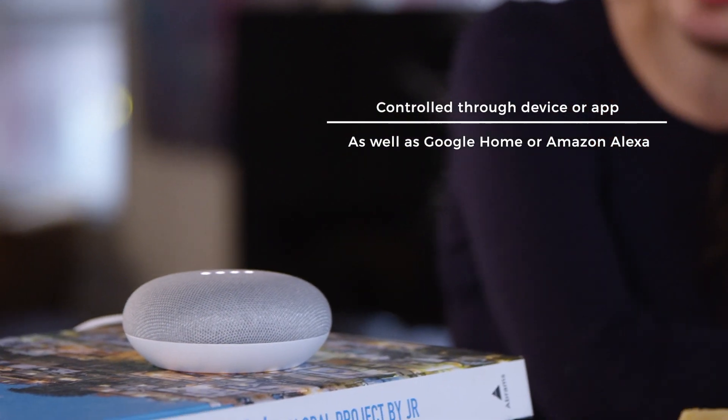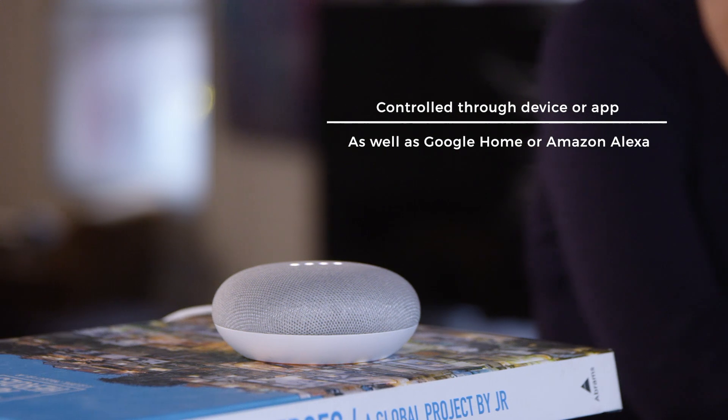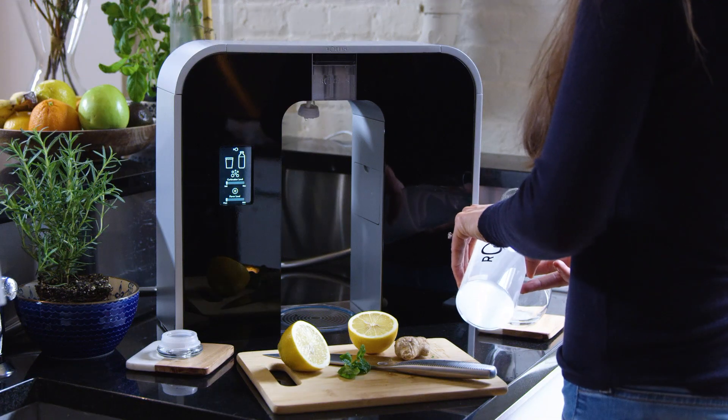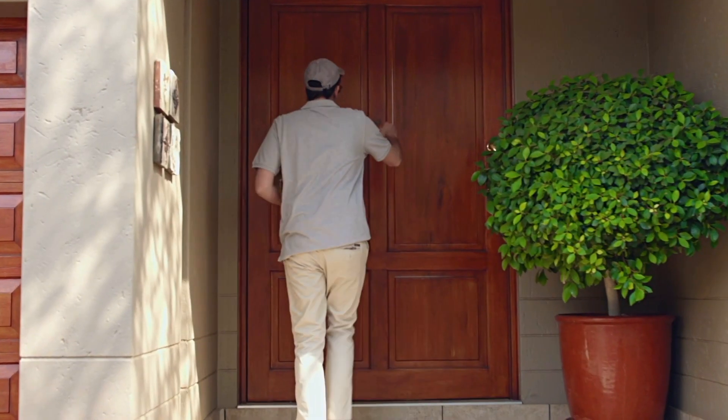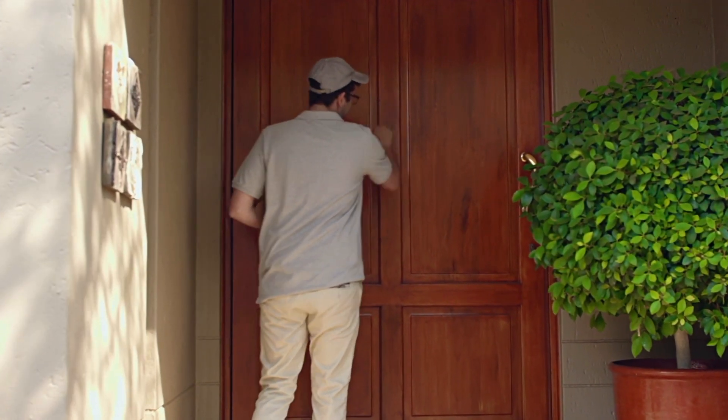Hey Google, make flavored water. Flavored water coming right up. And because it's smart, filters, pods, and CO2 replacement tanks can be automatically delivered to your door before you ever run out.